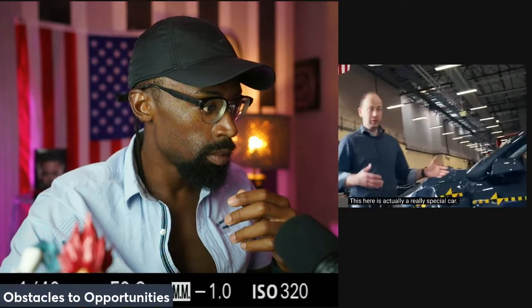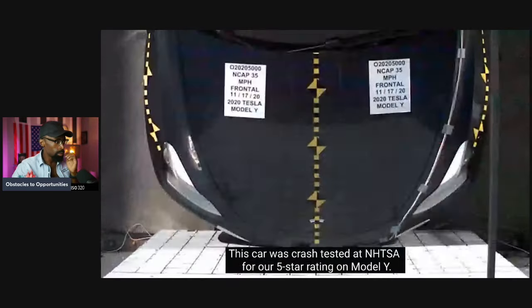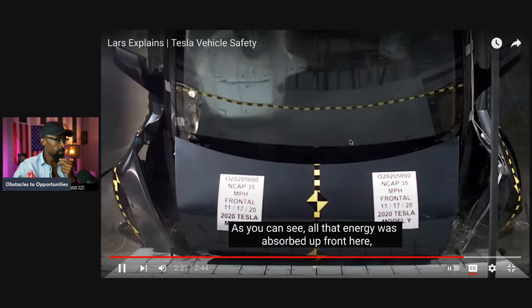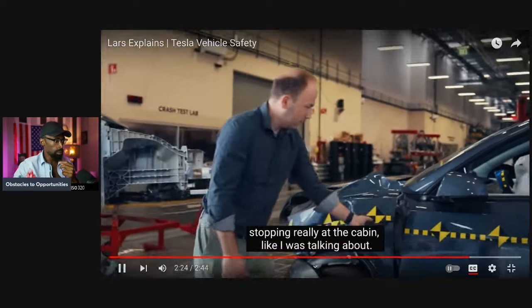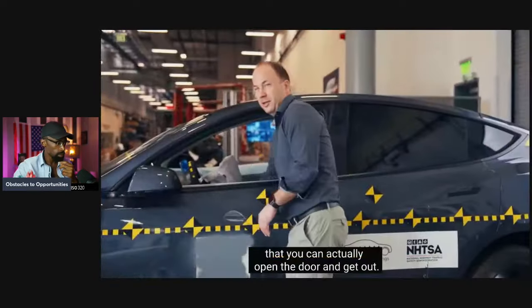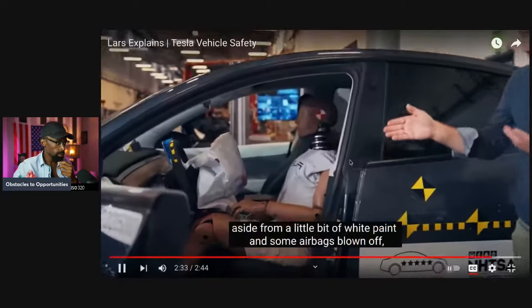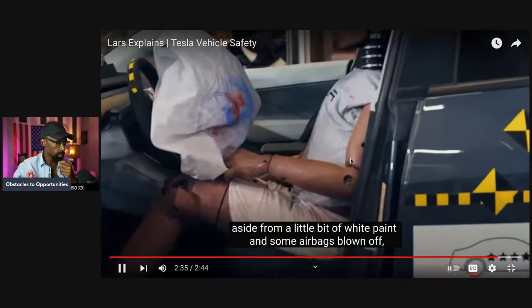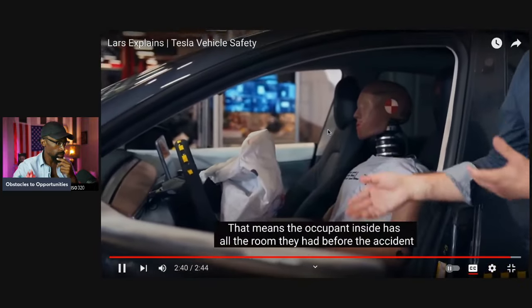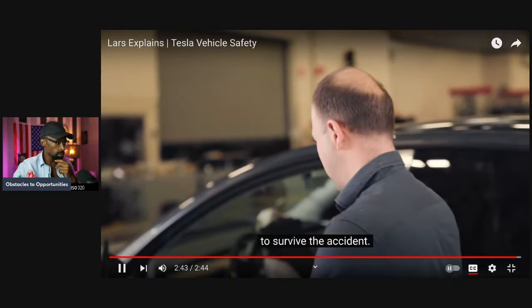This here is actually a really special car — this is a car that was crash-tested at NHTSA for a five-star rating of the Model Y. Shout-outs to the best-selling vehicle in the world in 2023. All that energy was absorbed up front, stopping really at the cabin. We do such a good job of that that you can actually open the door and get out. Aside from a little bit of white paint and some airbags going off, the cabin looks like it was untouched. That means the occupant inside has all of the room they had before the accident to survive the accident.